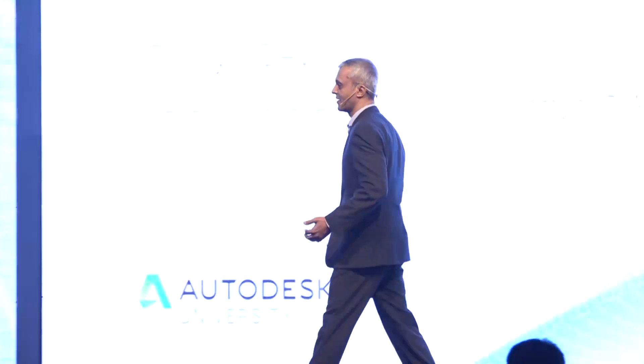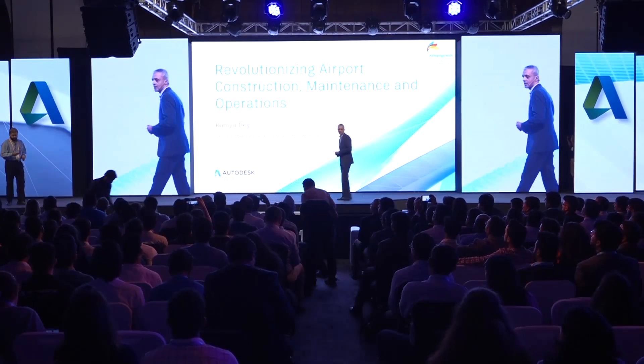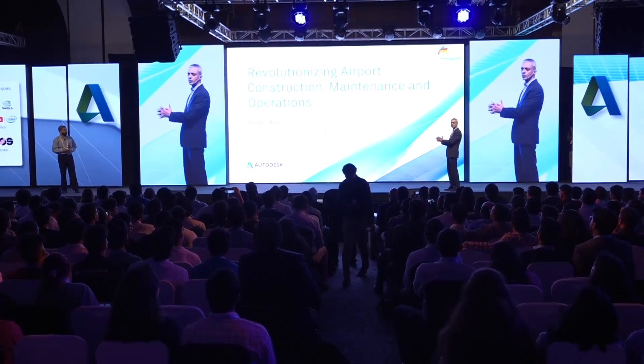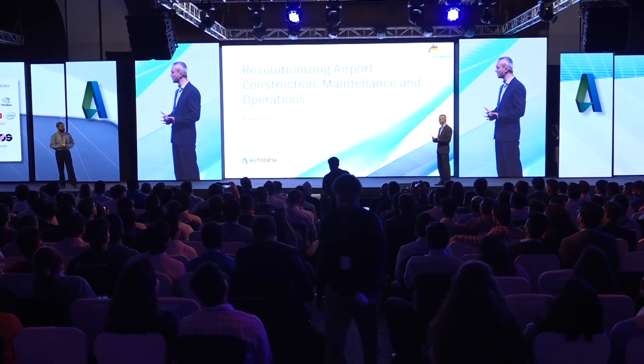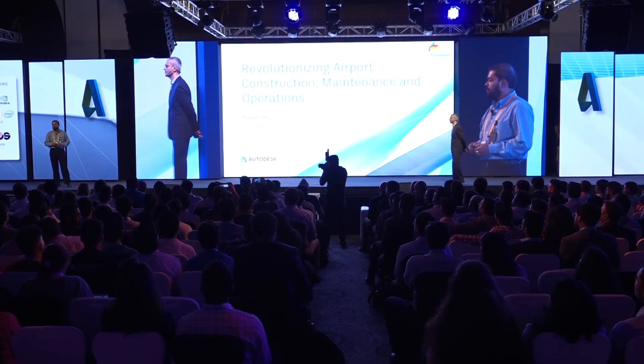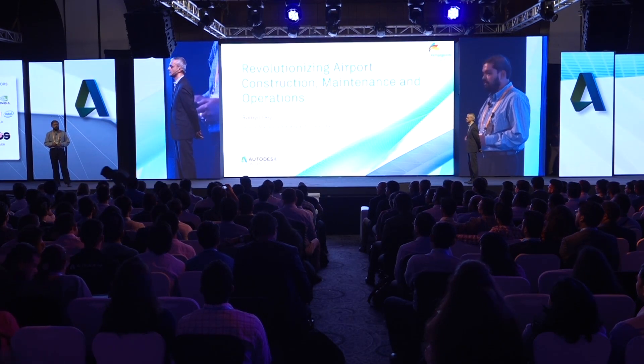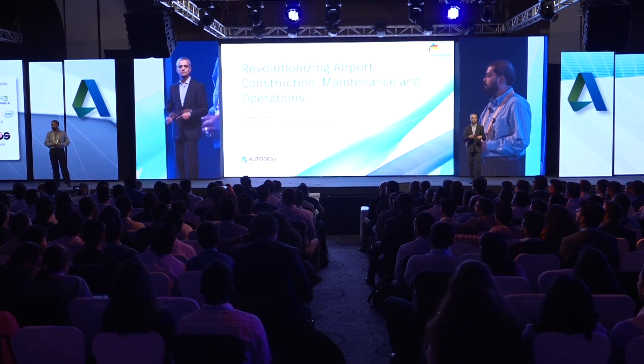Ramyo works for the Bangalore International Airport. I head the design and planning department for Bangalore International Airport, and we are also looking after the BIM department. Bangalore International Airport is on the cusp of a new development in which we are bringing up a new terminal building that will increase our capacity by another 25 million passengers.